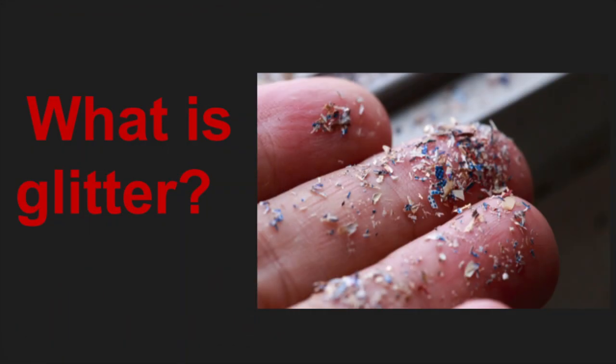What is glitter? Glitter is a microplastic. Microplastic is defined as a small plastic particle less than five millimeters in size. Glitter is most commonly made from a plastic called polyethylene terephthalate, aka PET, encoded with aluminum to create a reflective surface. Glitter can also be made from polyvinyl chloride, aka PVC, which is just another type of plastic.